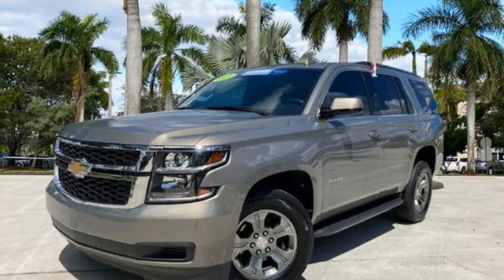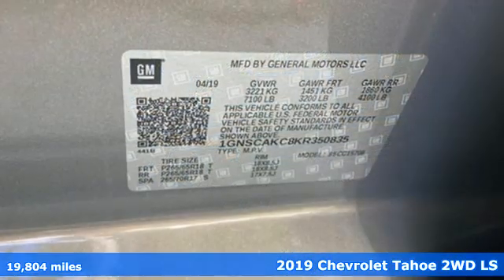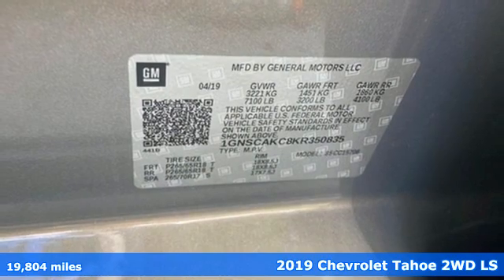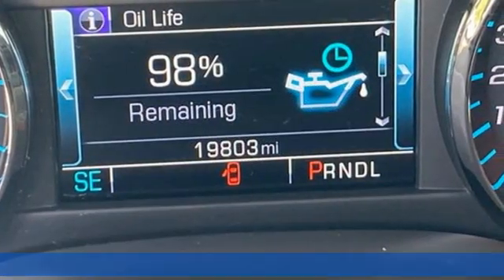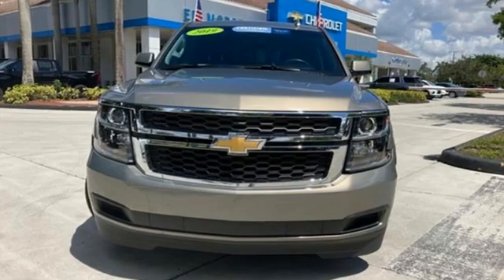It's a certified 2019 Chevrolet Tahoe. This award-winning SUV is where premium style and purposeful capability collide. You'll look forward to every drive with features like these.